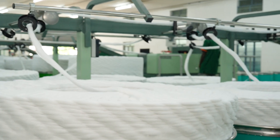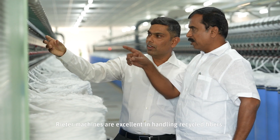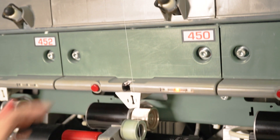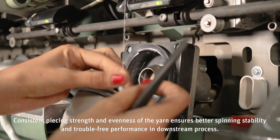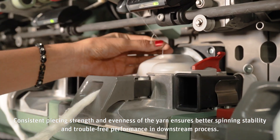Rieter machines are excellent in handling recycled fibers. Consistent piecing strength and evenness of the yarn ensures better spinning stability and trouble-free performance in downstream processing.